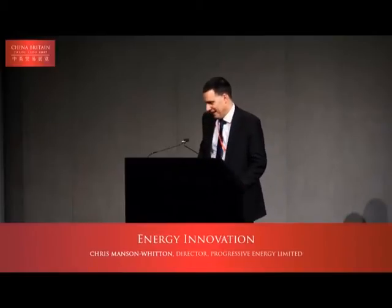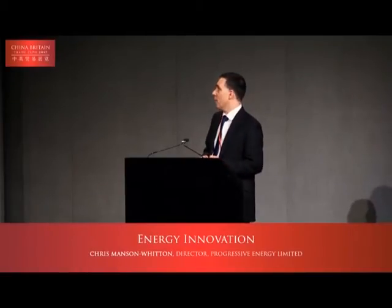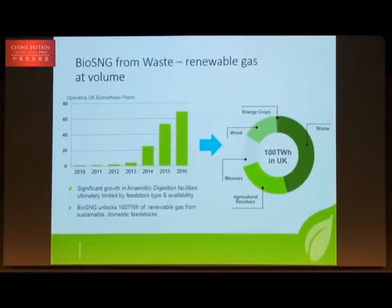Thank you very much for the opportunity to speak. I'd like to tell you about the process we've been through to deliver the innovation and a little bit more about the technology itself, which hopefully will resonate in terms of application here in the UK and beyond — partly because it brings together both the energy sector and waste. National Grid and other gas distributors have seen the importance of developing renewable gas, and we've seen enormous growth in anaerobic digestion and biomethane plants delivering to the gas grid.